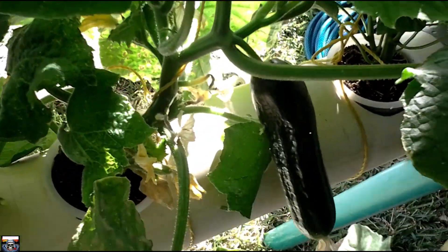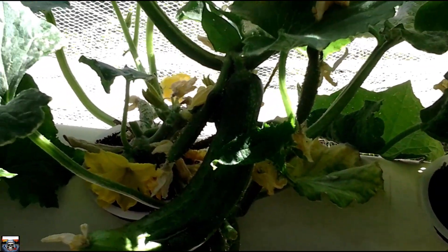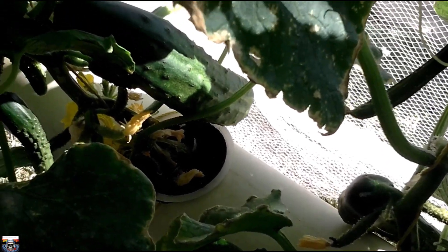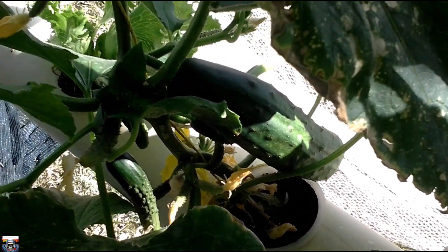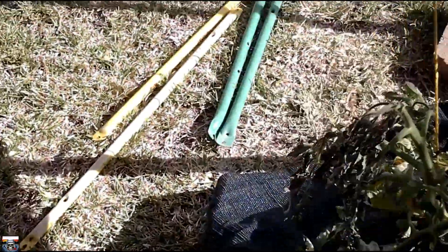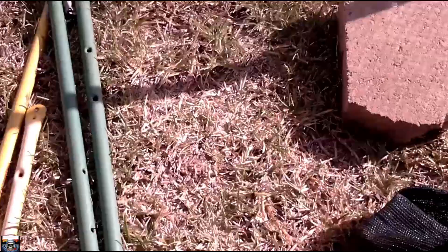On this side, the cucumbers are looking really good. I'm quite happy with them. That farthest-end one — I don't know why it had that little mishap, but you know, it happens and you get on with it — not worth crying over it. Yeah, it's all going great.